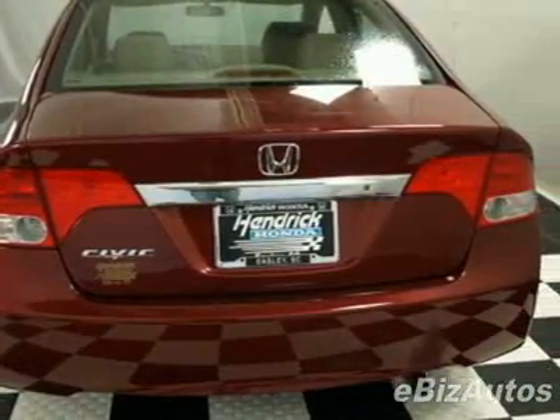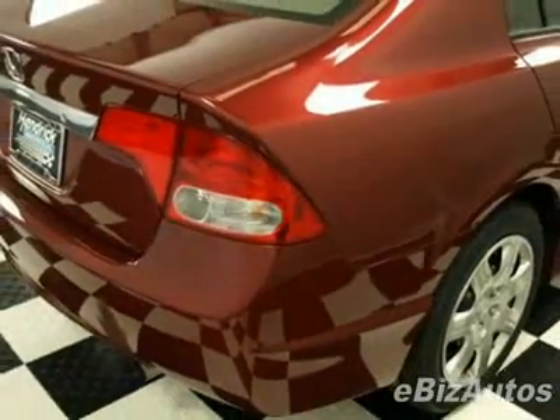Call 888-244-8133 or email our friendly sales staff today to schedule a test drive.